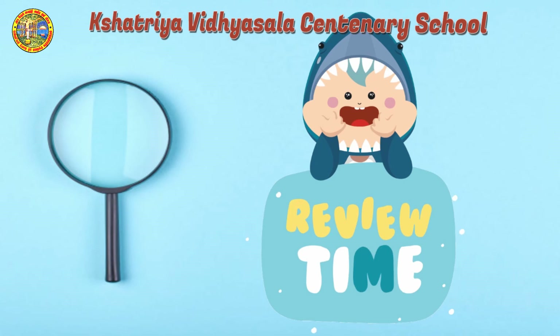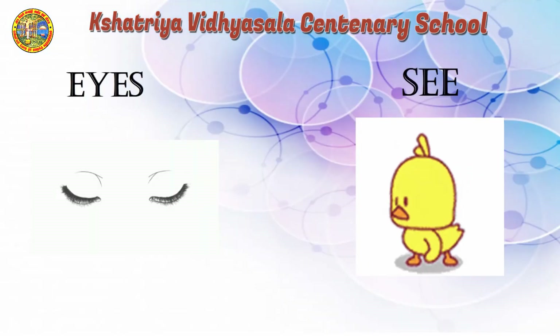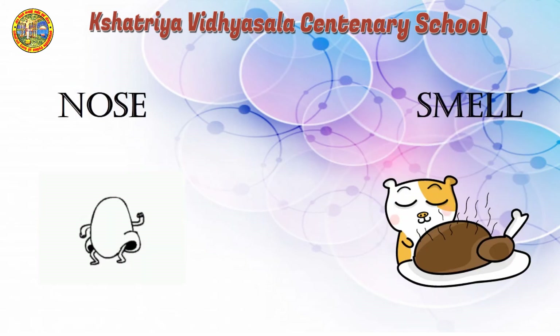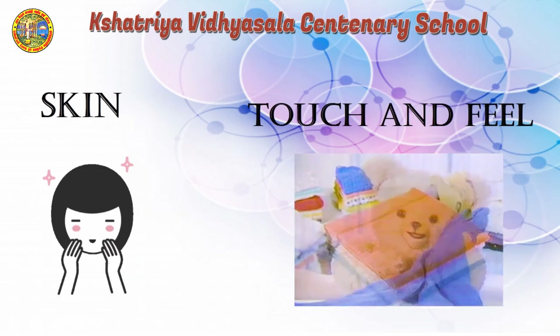Review time. Eyes — see. Ears — hear. Nose — smell. Tongue — taste. Skin — touch and feel.